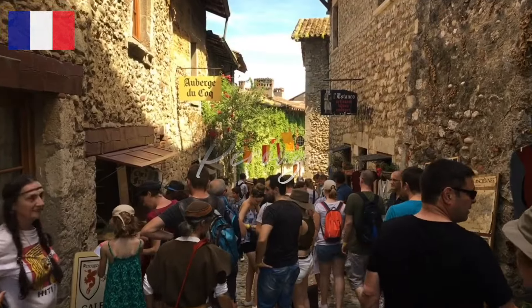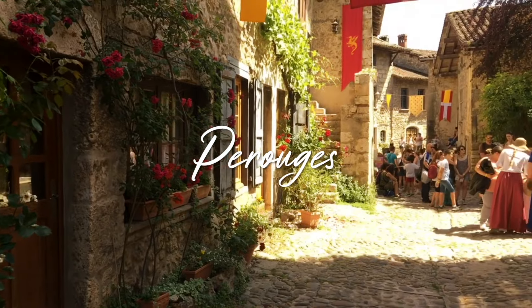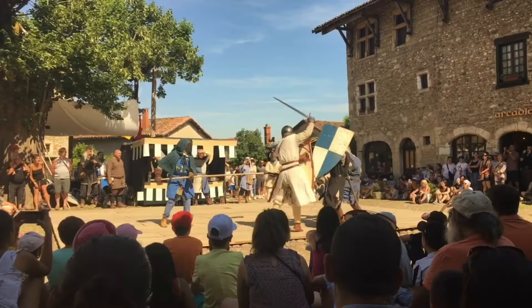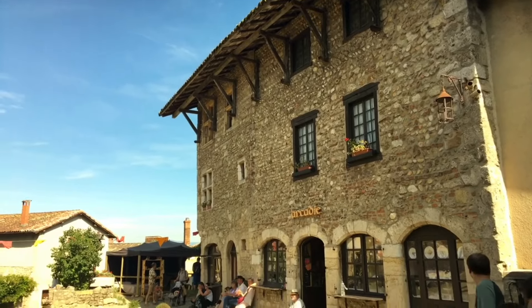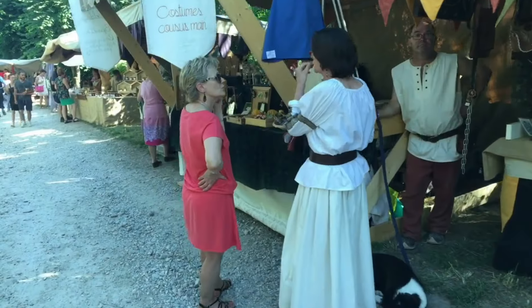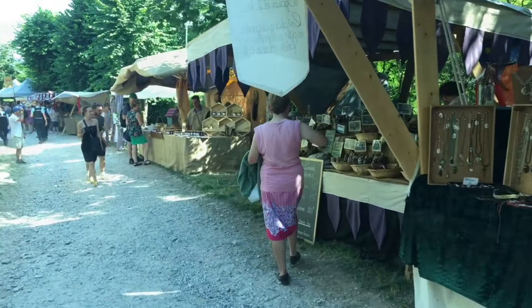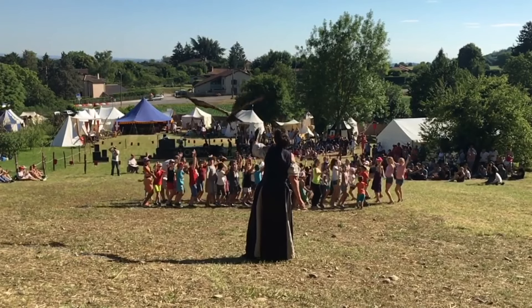Pérouges, France. This is another stunning medieval walled town on a small hill overlooking the river valley, only 30 kilometres north of Lyon, and listed among the most beautiful villages of France. A superb fortified village, incredibly well preserved — you'll be amazed to discover that its 15th century church resembles a fortress. The village is very small; you can visit it in about three hours, and it makes a wonderful day trip from Lyon.